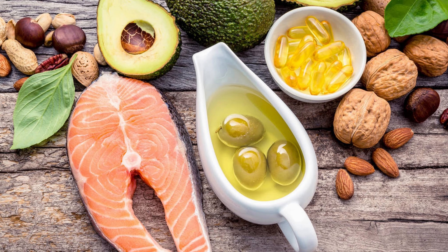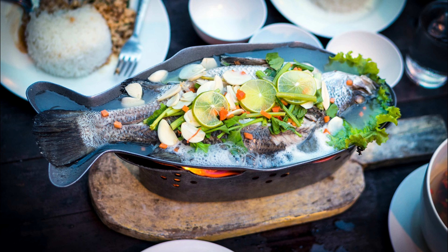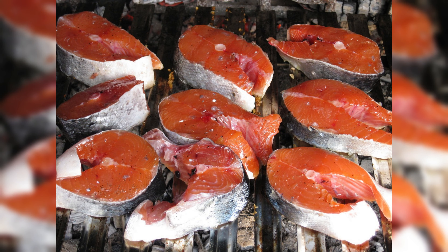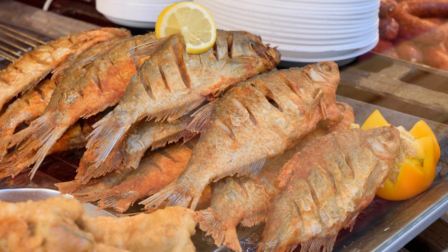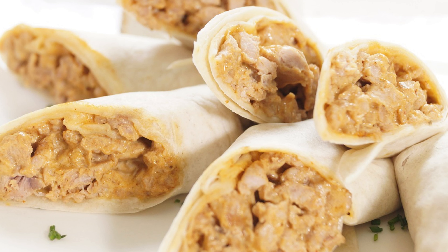Oily fish also supply ample protein for collagen synthesis, creating a winning combination for youthful, healthy skin. Eat fatty fish at least twice per week. Enjoy fatty fish by grilling, baking, or pan-searing with herbs and spices. You can also try sushi, salads, or fish tacos.